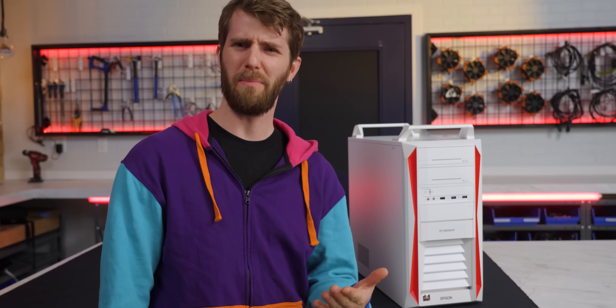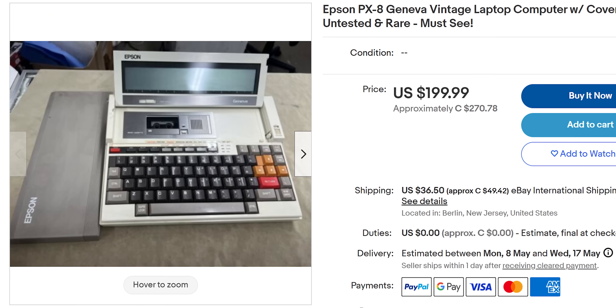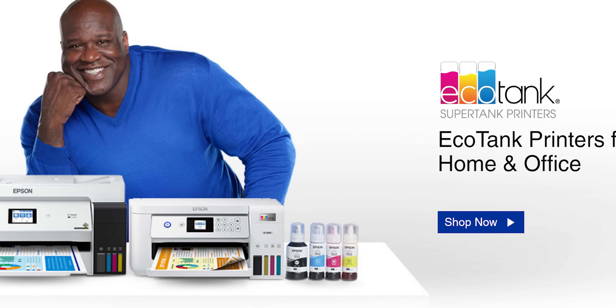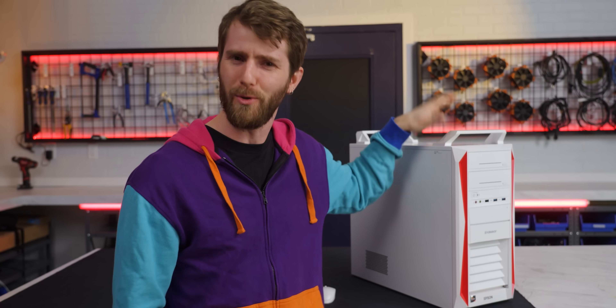Sure, they used to make PCs. Who could forget such classics as the Action Note Apex or Geneva? But Epson stopped building personal computers back in 1996, when their celebrity spokesman was still getting confused for Sinbad. So how is it that in 2023, I am standing next to this brand new Epson desktop?